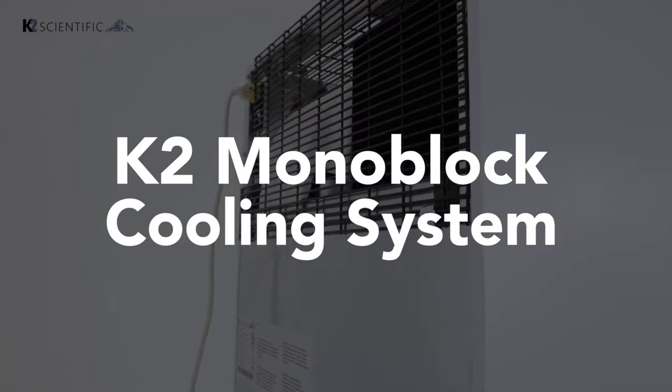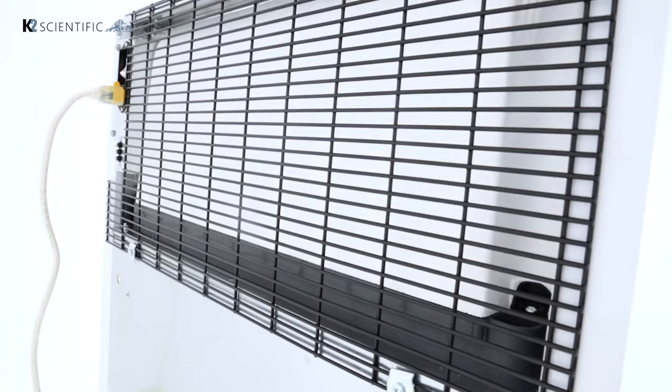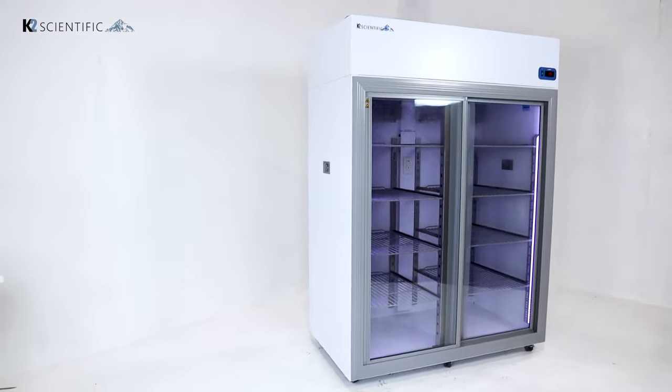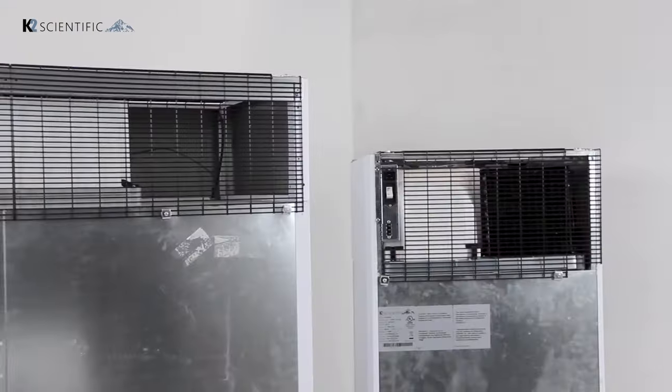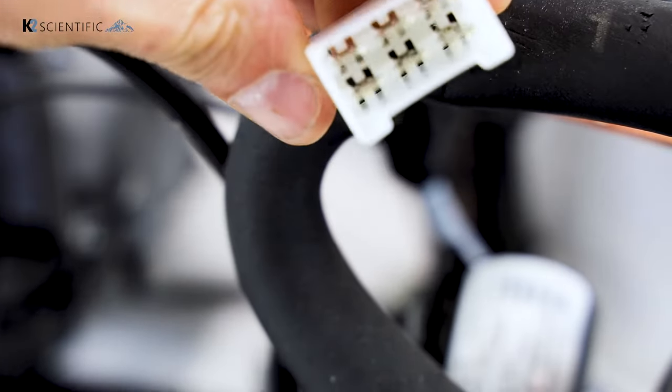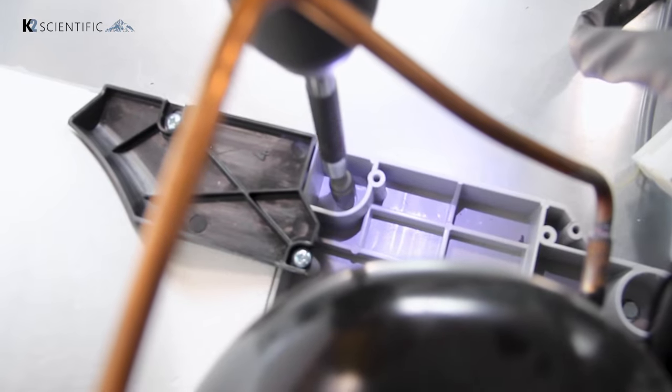The K2 monoblock cooling system is the powerful engine behind K2 high-performance refrigerators and freezers. It's housed on top of the unit and can be easily replaced in 20 minutes without any technical knowledge.